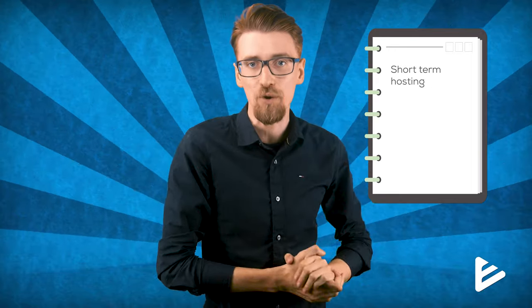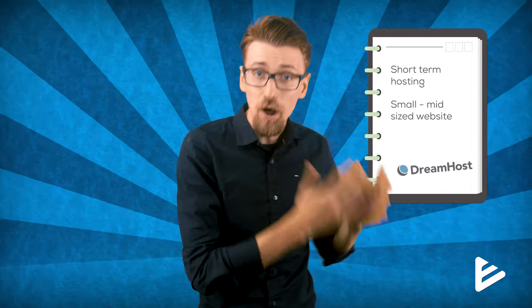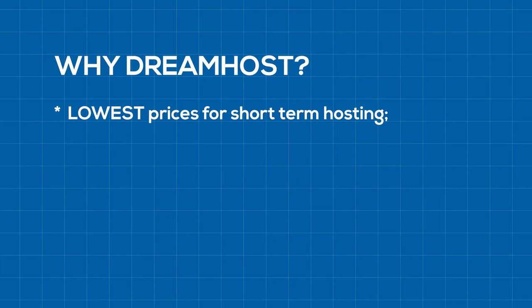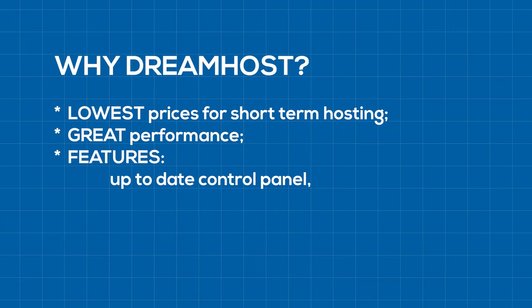So should you get DreamHost for your website? In my honest opinion, if you're looking for shorter-term web hosting for a small to mid-sized website, the DreamHost shared web hosting plans are excellent. As a company, DreamHost is still among my favorites — they're independent and more focused on users than profit margins. The prices are the lowest in the market for short-term hosting, performance is on par with more expensive competitors, and you get modern features like an up-to-date control panel, free migration tools, and an SSL certificate. Use the links below for a significant discount. If you're unsure about what type of hosting you need, check out my channel — and feel free to leave a comment below. Thanks for watching and good luck with your websites.